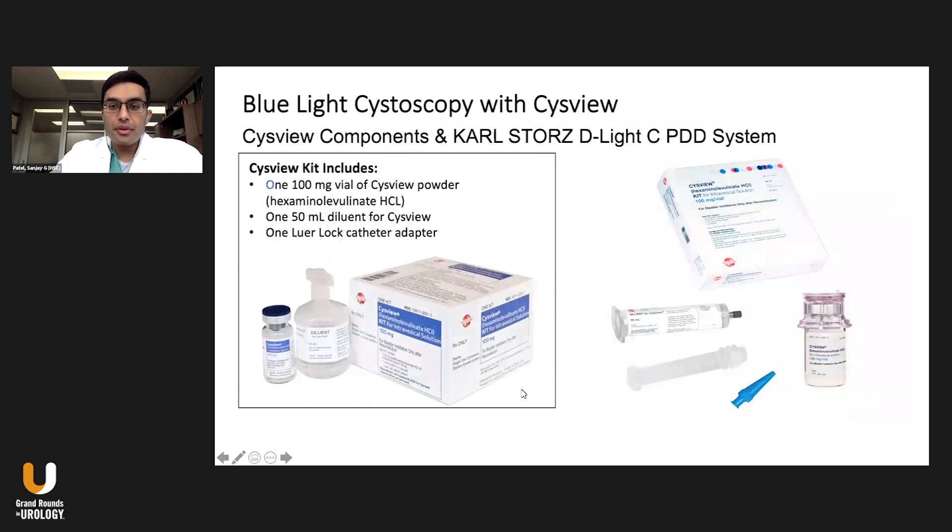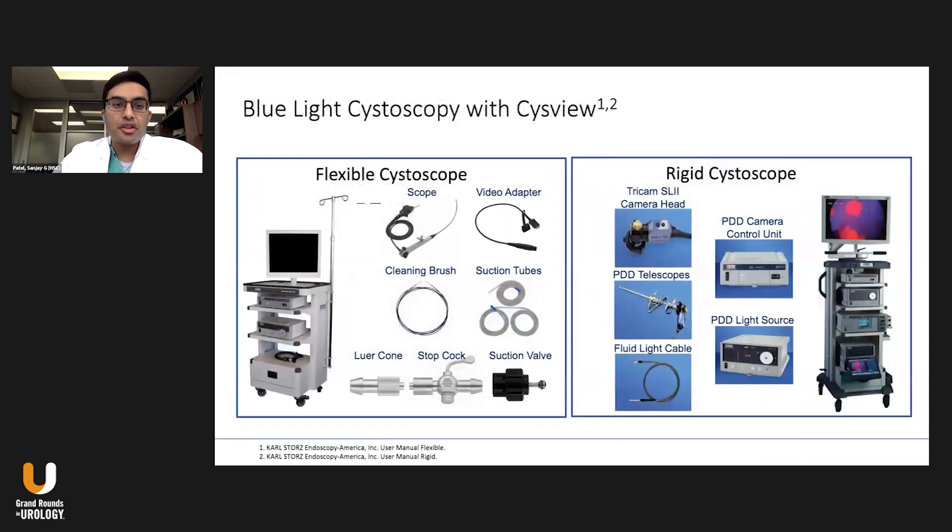There is a delivery system for this. You can see two different kits — an older one and a newer one. Essentially it's a 100 milligram vial of the CYSVIEW powder, which you dilute in 50 cc's of the provided diluent. You use a luer-lock adapter to catheterize the patient prior to the procedure, inject it in, and cap the catheter. It dwells in the patient's bladder for up to an hour and is then removed, at which point you can do the cystoscopy.